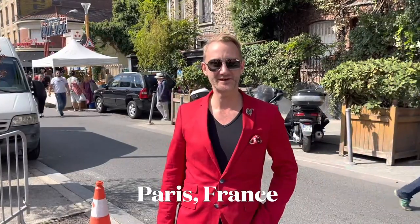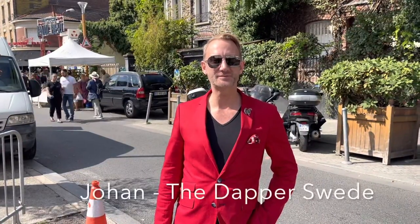Hello and welcome to The Dapper Suite. My name is Johan. Today we are in Paris and we are visiting the world-famous Marché aux Puces, the flea market in the north of Paris. This is a destination for antique dealers, interior designers, and everyday people to find everything from one-of-a-kind antiques to pre-owned items. It is huge and I am so excited to explore.